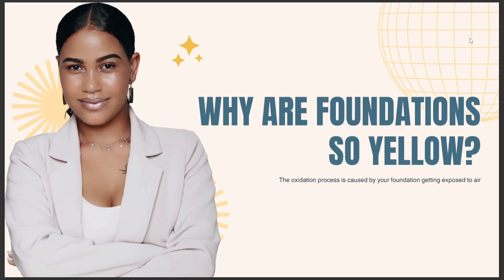Today we are going to talk about why foundations are so yellow. The oxidation process is caused by your foundation being exposed to air. I hope this is the answer you've been looking for.